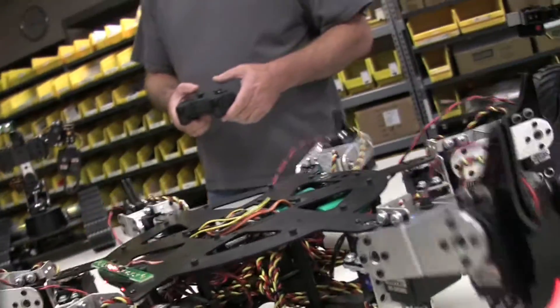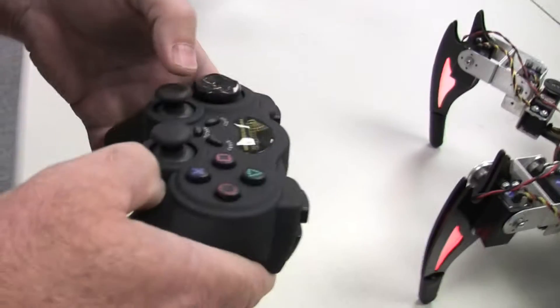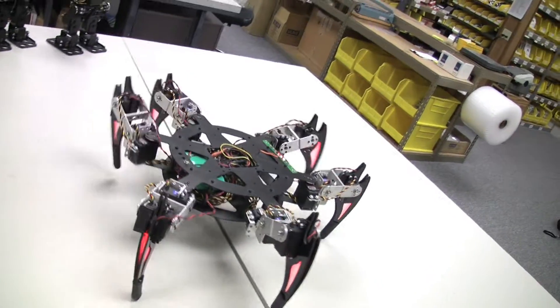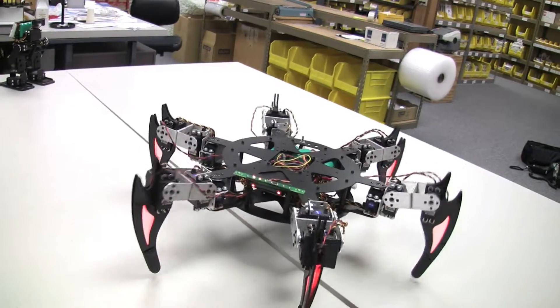It's using what's called an alternating tripod gait. This is what insects use. It's the most efficient way for an insect to move. So this robot basically teaches electronics,